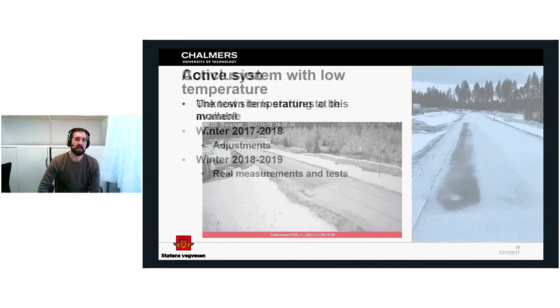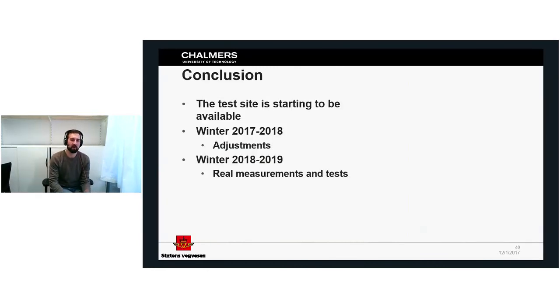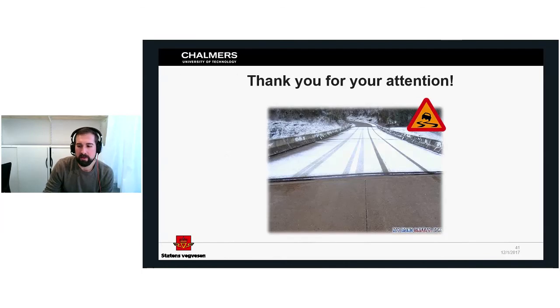To conclude the test site: it's starting to come alive now. It has been a very long journey, starting almost three years ago. This winter we will be using it to do adjustments to make the system work as intended, and then during the next winter we will do real measurements and tests and have live data to compare our models with. Thank you very much for your attention.